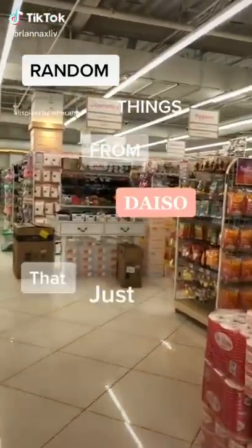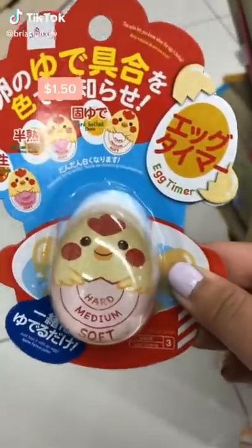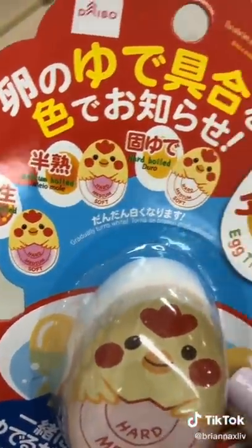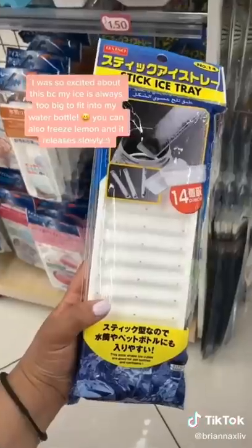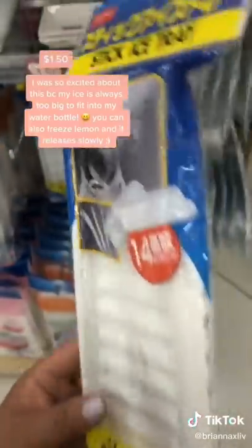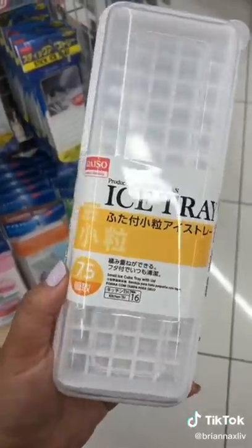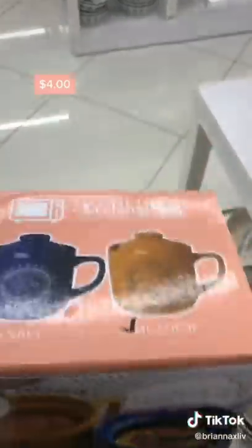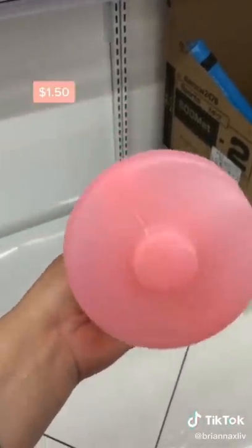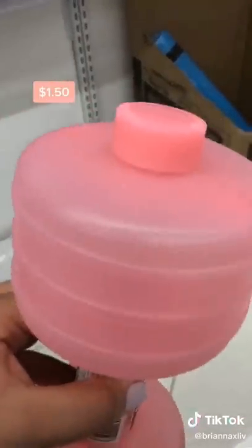Random things from Daiso that just make sense. This egg timer is a foolproof way to know exactly when your eggs are done, depending how you like them cooked — you basically just cook it in the pot with your eggs. This ice tray molds into sticks so you can fit ice into small water bottles; they also have one that makes tiny ice cubes. This microwavable mug makes enough rice for one person in under 10 minutes. This water dumbbell is actually genius — you can fill it up for more or less weight, and it's so lightweight to travel with.